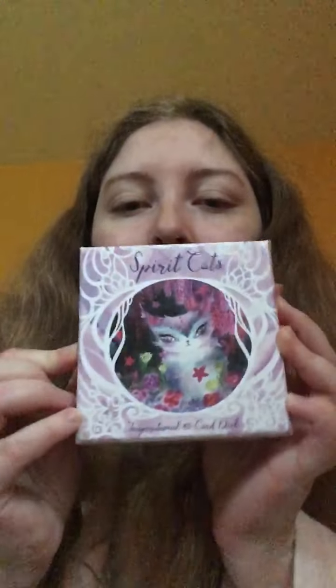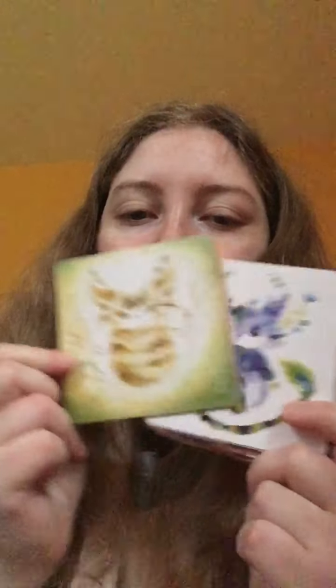Then there's Gluttony — a deck that you really didn't need but purchased anyway. That would be my Spirit Cats. This is my only Oracle deck for this video, though I have others. I had a few cat-themed decks already — I love cats — and even though I had other ones, I just couldn't pass it up. They're so cute.